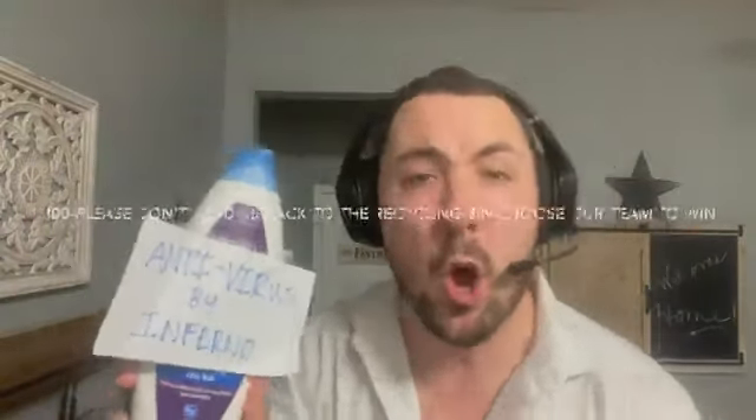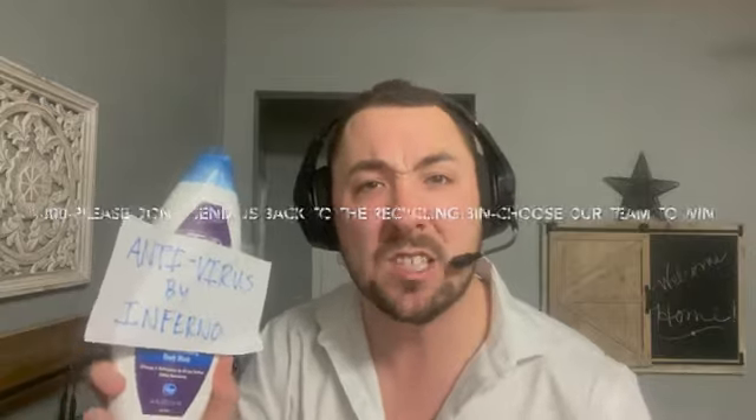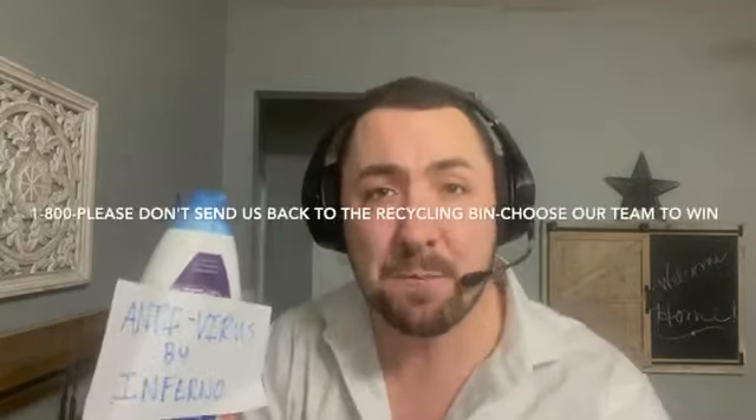Come get Antivirus. All you have to do is call 1-800, please don't send us back to the recycling bin and choose our team to win. That's right, 1-800, please don't send us back to the recycling bin and choose our team to win. Thank you so much and I'm Bruce. Call me if you need me.